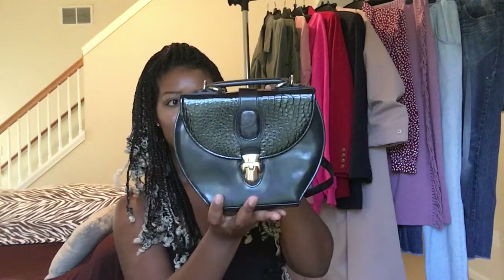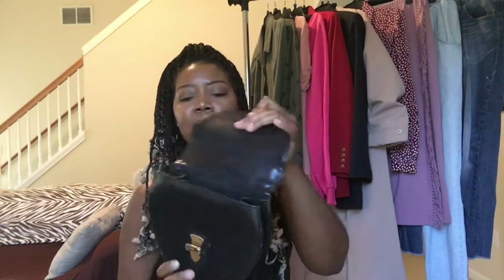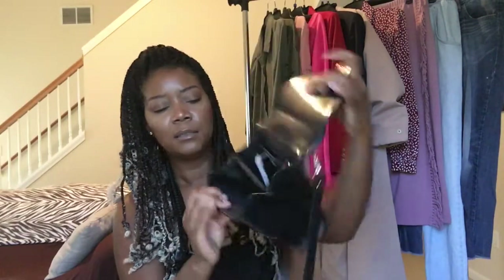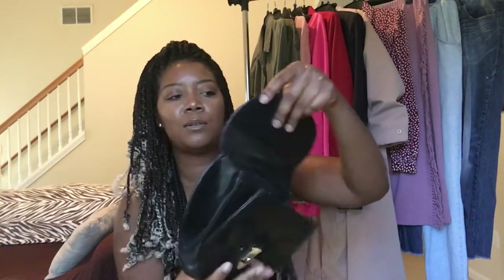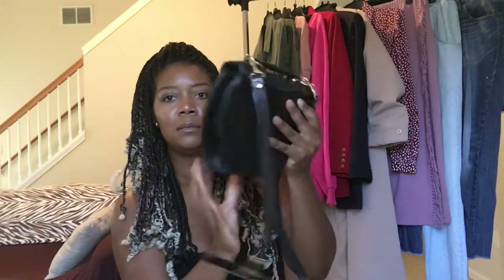Moving on to accessories, I have three new handbags and one wallet. The first purse I was so excited about is this really cute crossbody handbag — it has adjustable straps and a handle. It's very vintage to me, has a clasp, and is in really great condition — very clean. This handbag was two dollars and 99 cents and it was half price on the day I shopped. The next item was 99 cents and also half price, with nice gold hardware and it zips closed.